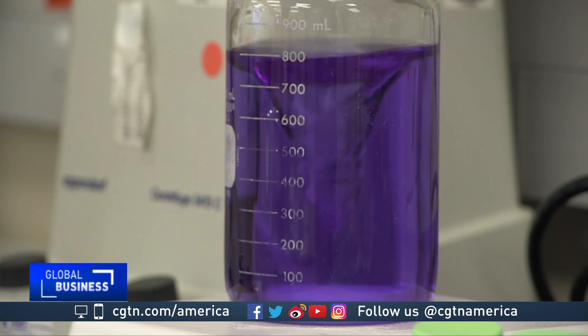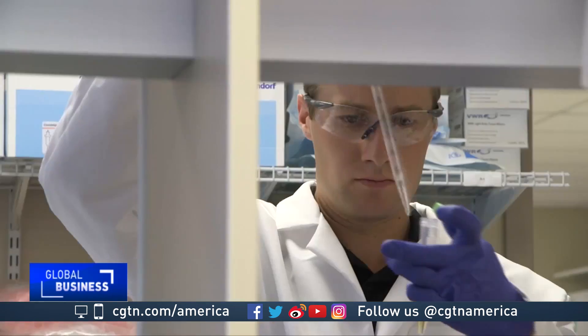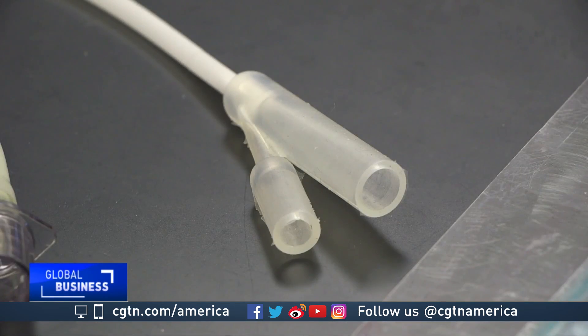It's called Sharklet Technologies, and it's developed a product that keeps harmful bacteria from spreading on medical equipment, like urinary catheters and endotracheal tubes. Ultimately, we can reduce the ability for those microbes to get from a place where they're not causing a problem to a place where they ultimately cause a problem or make somebody sick.